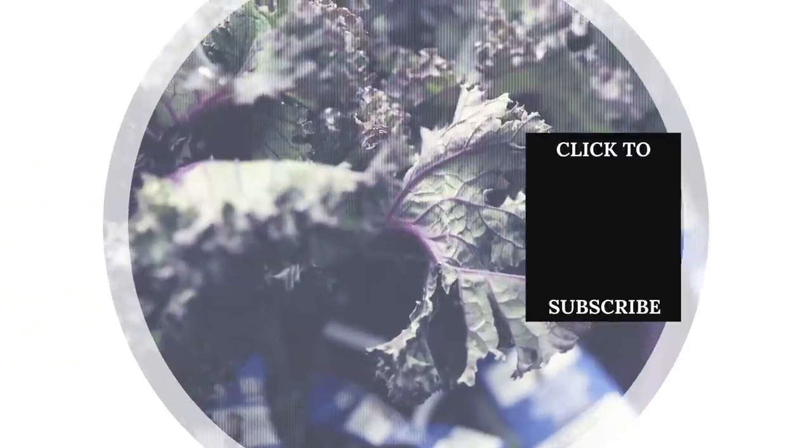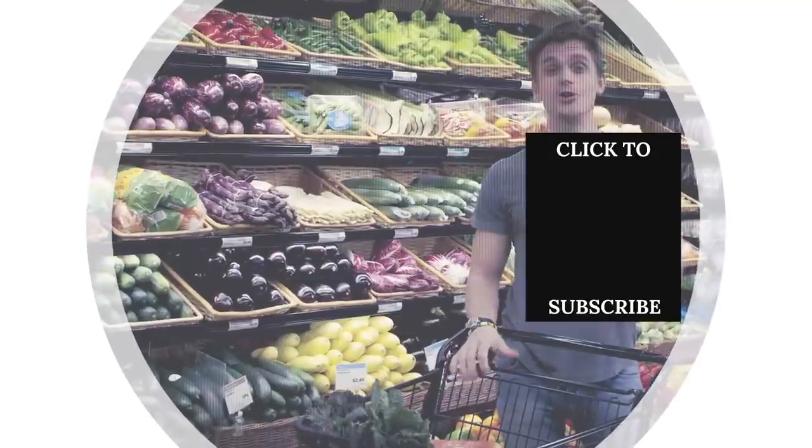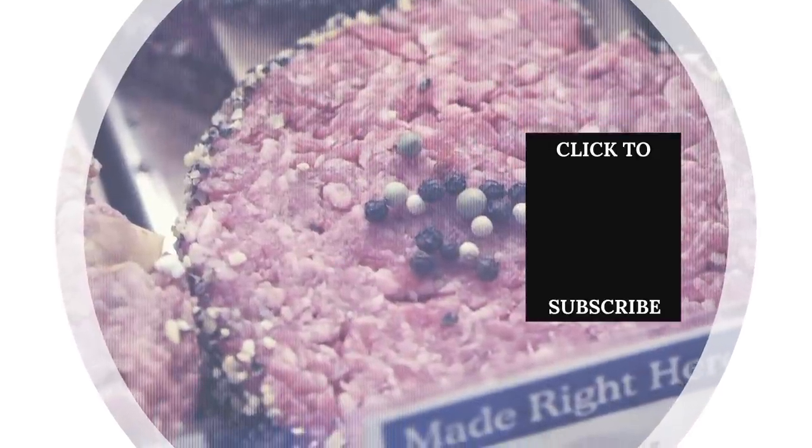Check out one of our newest videos right here! Plus, even more List videos about smart shopping are coming soon. Subscribe to our YouTube channel and hit the bell so you don't miss a single one.